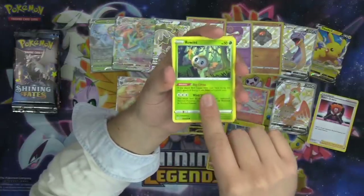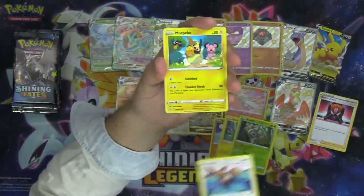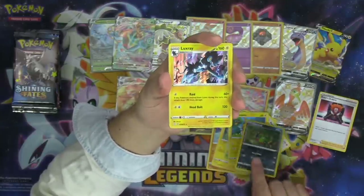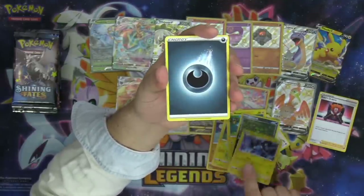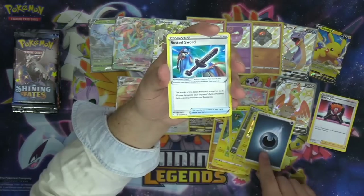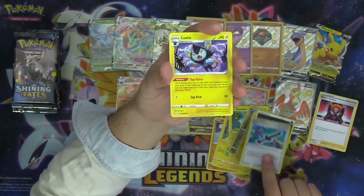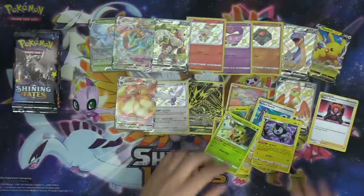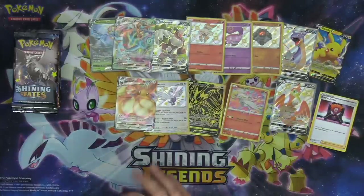All right, ten packs — let's get going. First pack of the ETB: Trapinch, Shinx, Rowlet, Eevee, Morpeko, Spinarak, and Luxray as our holo rare. Rusted Sword, Zacian 30 more damage, Luxio, Thwacky, and the code. First pack in the books.